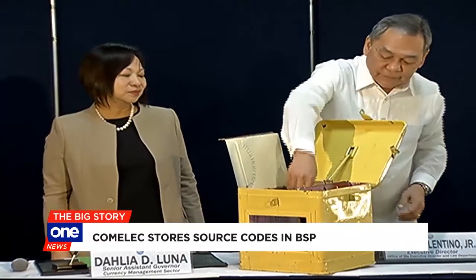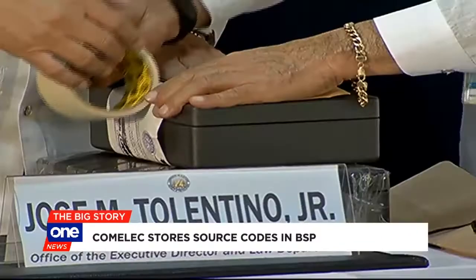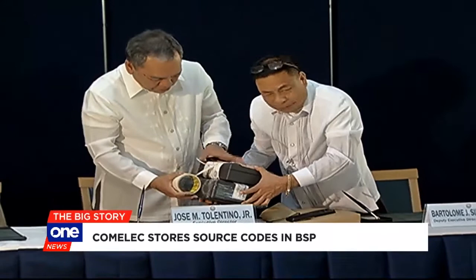The sealed boxes and their keys were stored in the BSP's vault together with other source codes from the last automated elections in 2010, 2013, and 2016. They will remain untouched in the hands of the BSP unless a court or the Comelec orders to retrieve them.